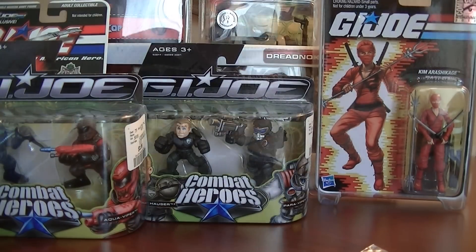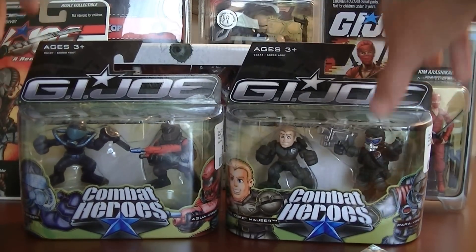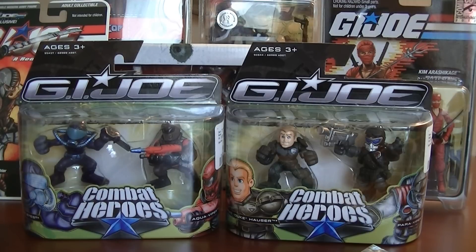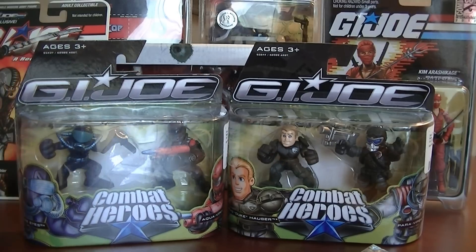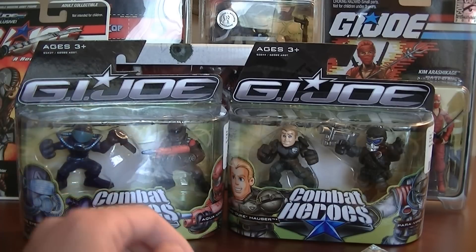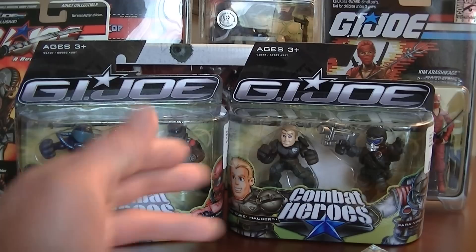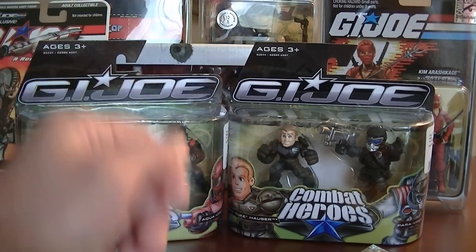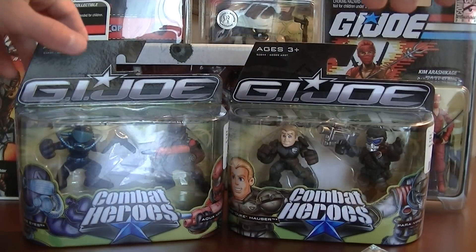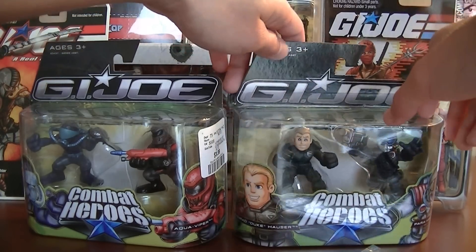Now we're getting on to these — little Combat Heroes from the Rise of Cobra. I wouldn't have gotten these, but they were really inexpensive. I got these at a discount store here in Ontario. This is actually my first time seeing this wave, and my buddy the Madman was actually nice enough — he actually wanted these two as well, but there was only one of each. He was really nice and said 'you can take them buddy.' So I got those two — we're looking at Snake Eyes with an Aqua Viper and a Duke.